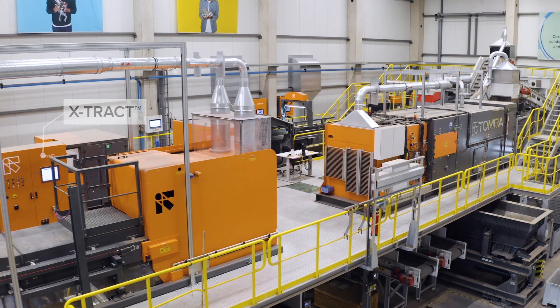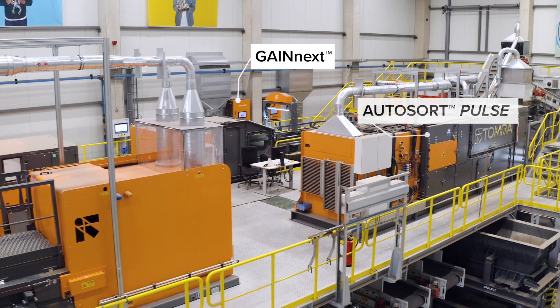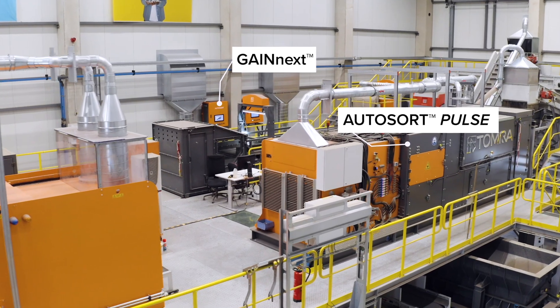With our groundbreaking four-step process, it is now possible to transform Zorba into different grades of aluminum alloys.